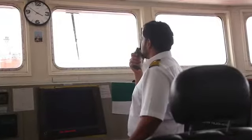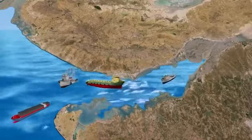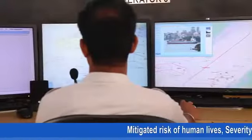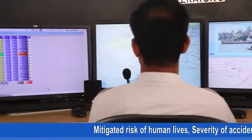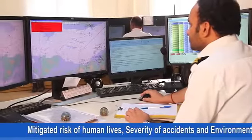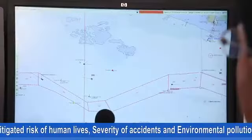In the Gulf of Kutch, the Vessel Traffic Service plays an important role in guiding vessels. With completion of the scheme, orderly traffic in the entire Gulf of Kutch is ensured, which has mitigated the risk to human lives at sea, severity of accidents, and environmental pollution in the congested waterways of the Gulf of Kutch.